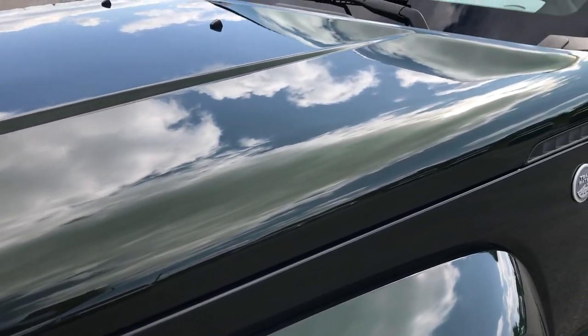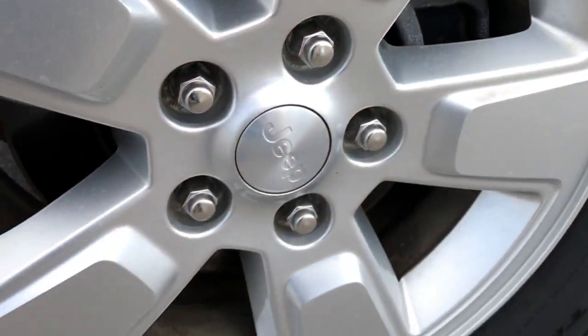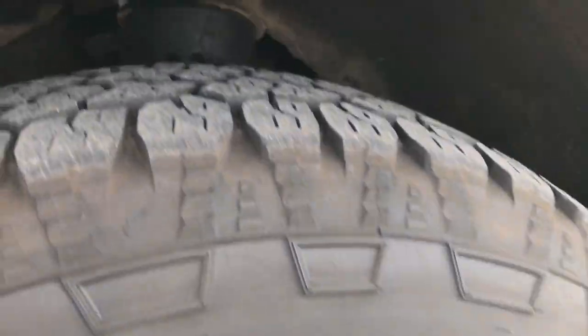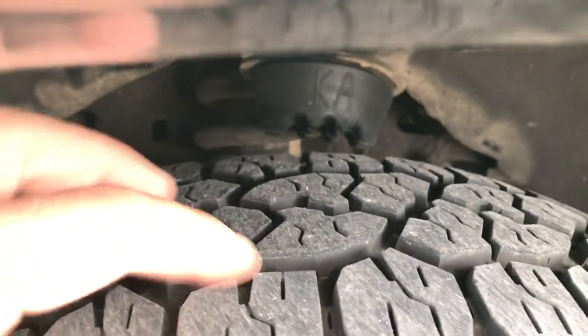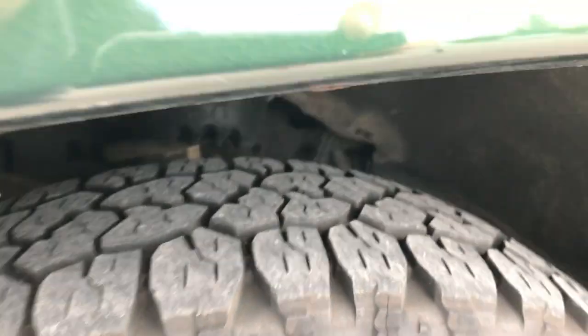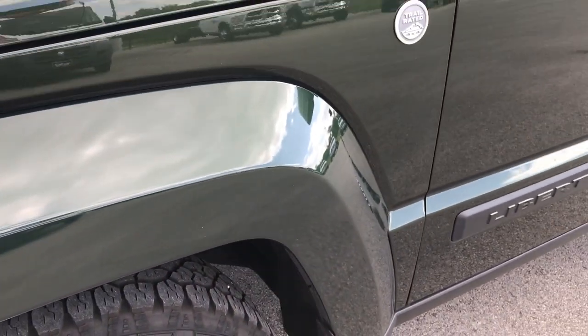Natural green pearl is the color. It has factory alloy rims that are in excellent shape — no scuffs or scrapes — and Goodyear Wrangler 225/75R16 tires. These tires have a lot of tread left; I'd say probably about 75% of the tread is left there.